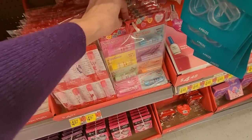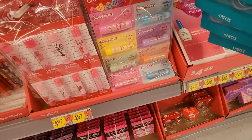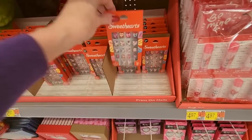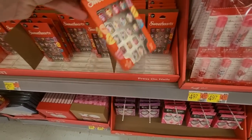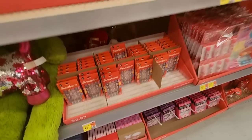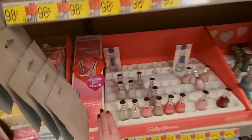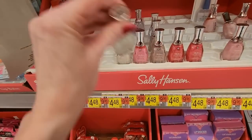And you can even get Sweethearts press-on nails — but they are like kid size, they're very small. But that's adorable. Those are $2.97. I like it. We have some Sally Hansen no-chip nail color down here — this is just their diamond strength. It's not a new thing, they've had this. Champagne toast, Engagement Bling — that's not new, but it's just a special display to go here.